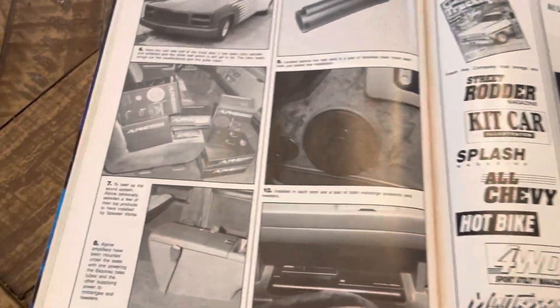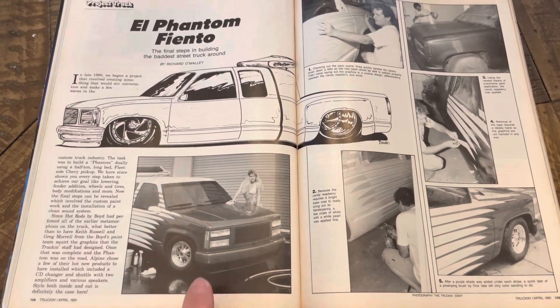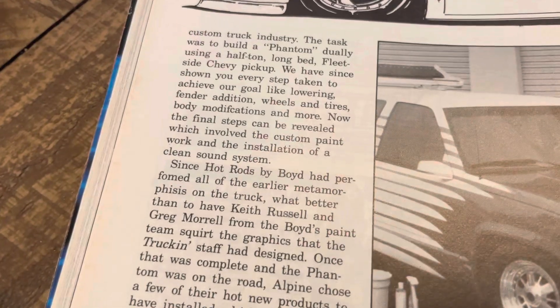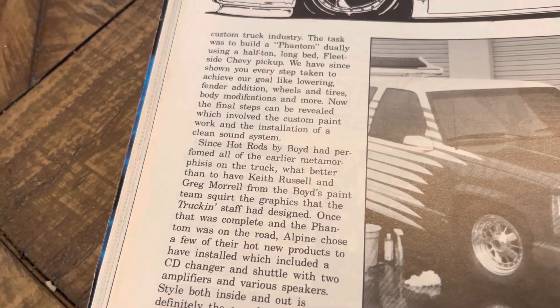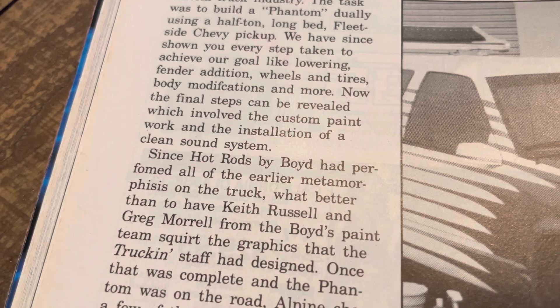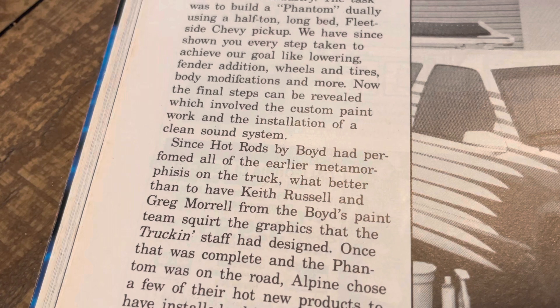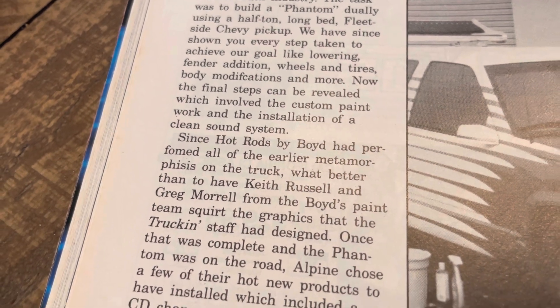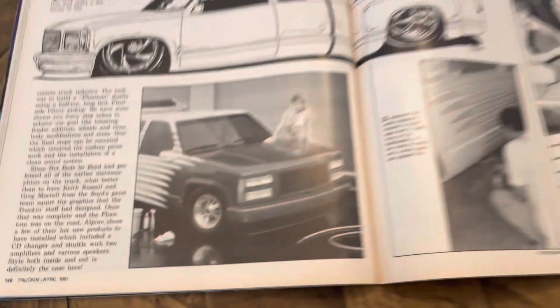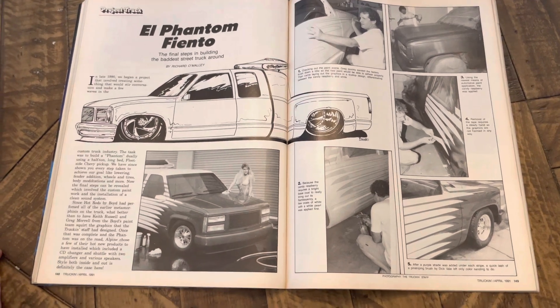Very cool to see the build-up of the truck and some of the behind-the-scenes stuff. Steve Stillwell, rest in peace. Brian McCormick shot the feature, so you'd assume he shot photos like this. Brian's a great guy, super truck guy. Hot Rods by Boyd had performed all the earlier metamorphosis of the truck, and what better than to have Keith Russell and Greg Moral from Boyd's paint team do the graphics. Shout out to Alpine for the classic decks — a lot of that stuff is etched in our minds.